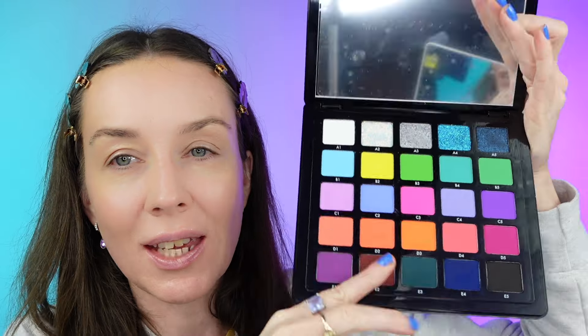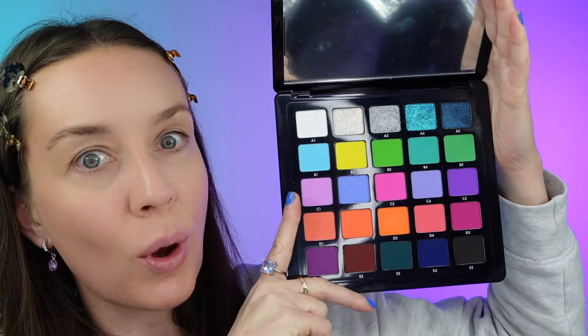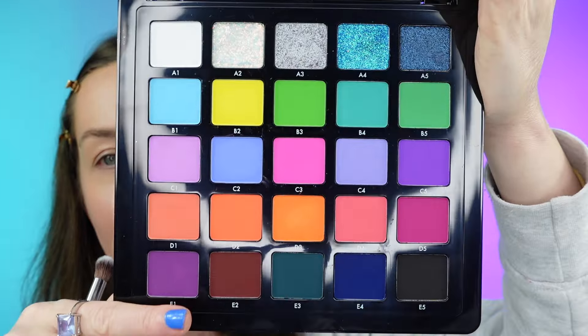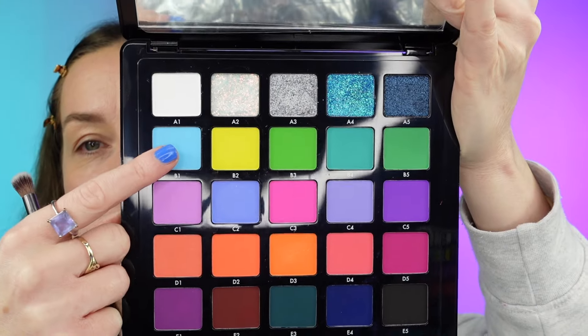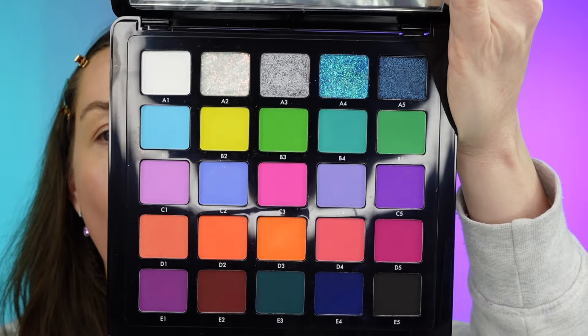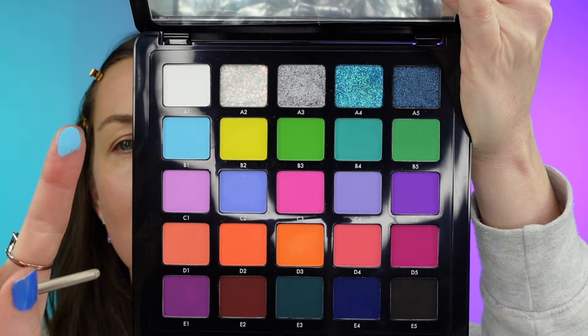This is the eyeshadow palette I gifted myself for my soon-coming birthday — it's Norvina from Anastasia Beverly Hills, Volume 6 palette. How beautiful is this palette? It's so pigmented. I'm gonna review it. Beautiful pigments. I'm gonna be using — which one should we use? Go for this one, because this color is the color of cold. Very, very pigmented. It's so silky.